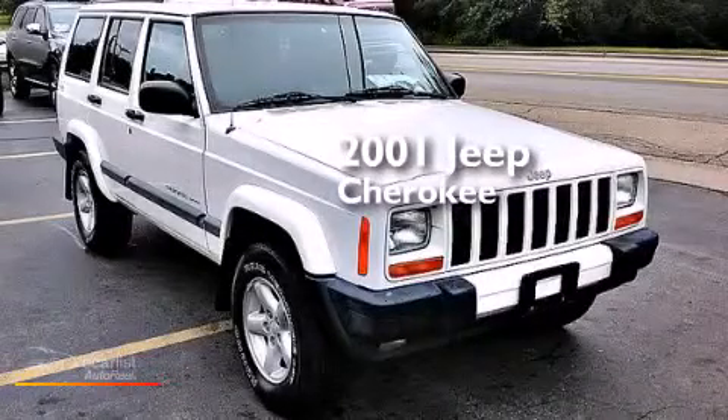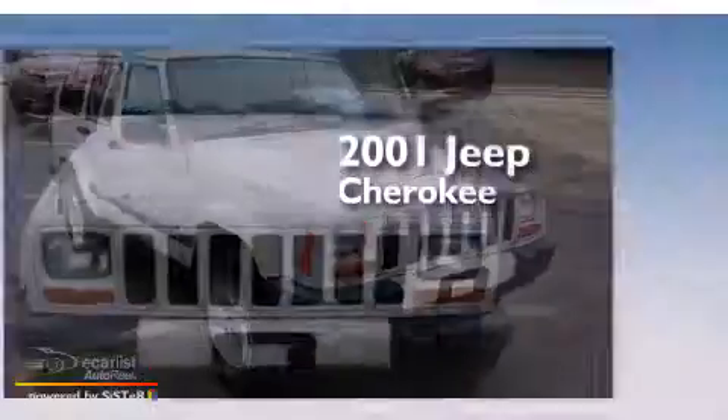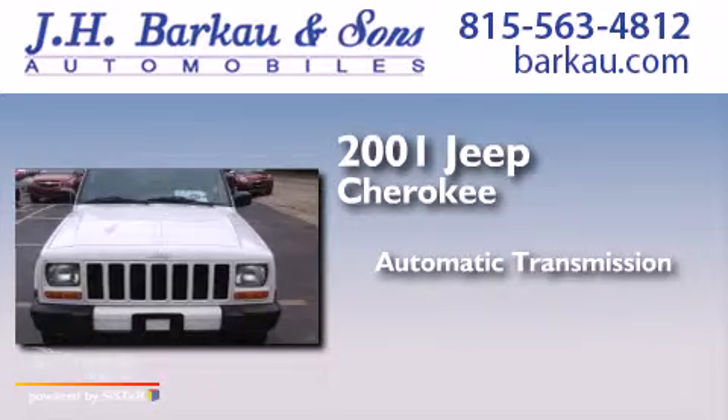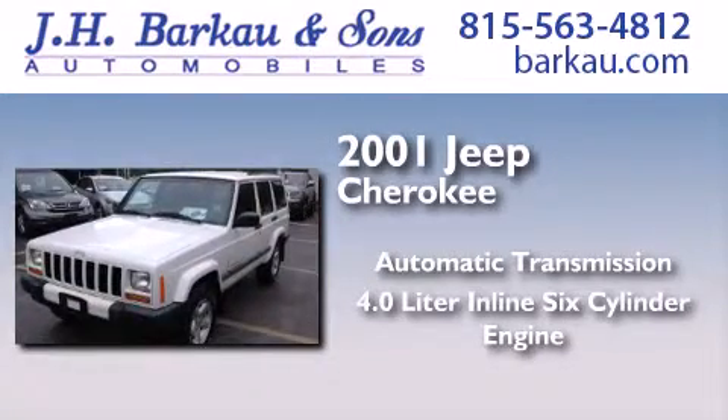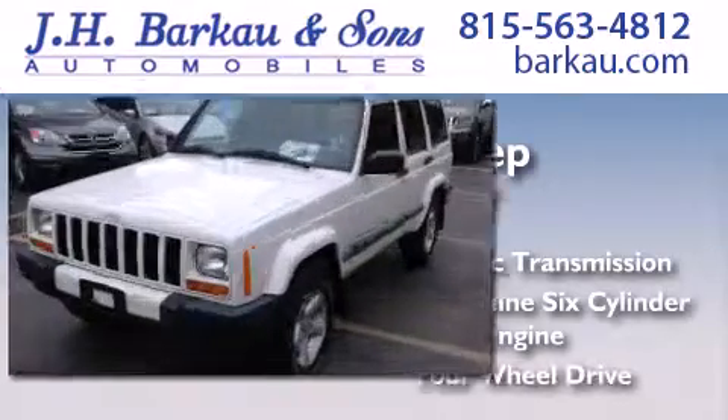This is a 2001 Jeep Cherokee. This SUV has an automatic transmission, a 4.0-liter inline six-cylinder engine, and four-wheel drive.